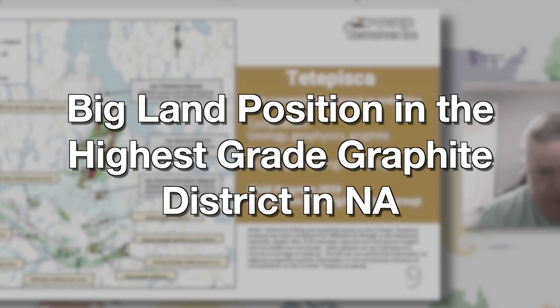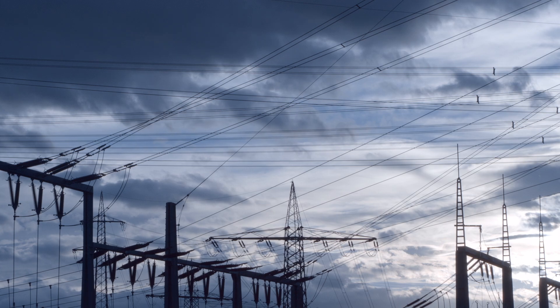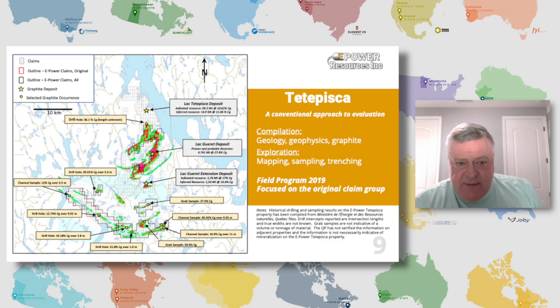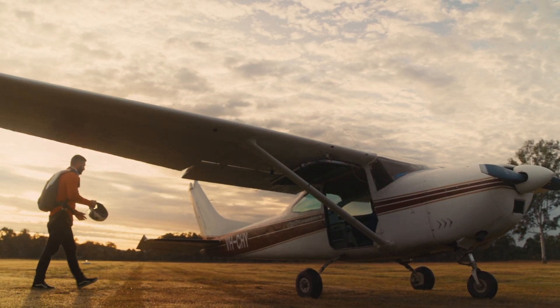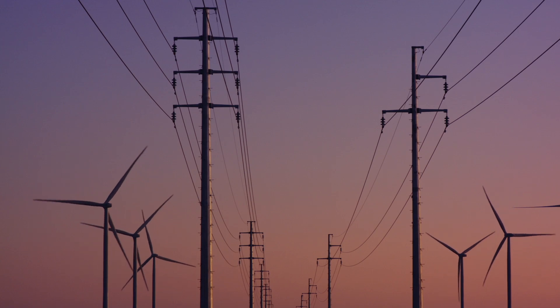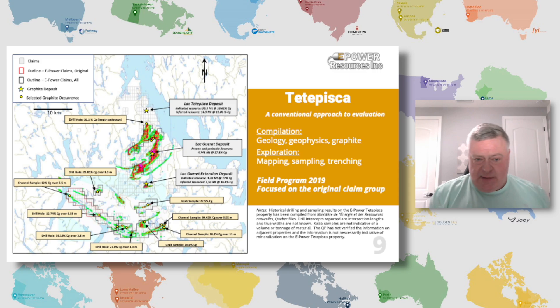One of the reasons graphite is so important to batteries is it's extremely conductive of electricity and also extremely heat resistant. But the conductivity is one of the things that helps us find it. If you look at this aerial survey — done from the air before we ever arrived on the property, with another one done subsequently — it shows that in the ground you've got kilometers-long conductive bodies.